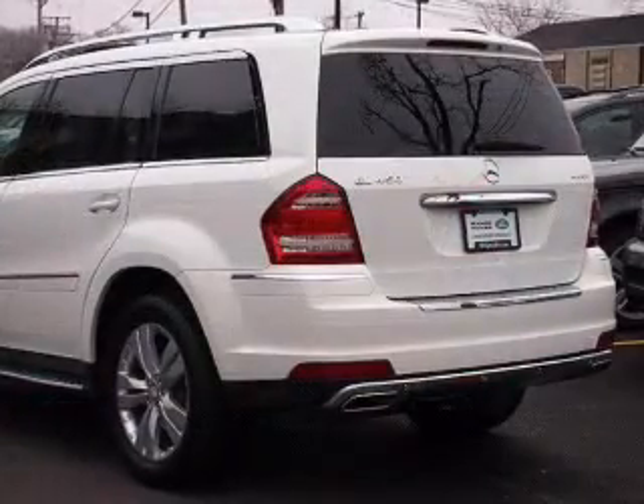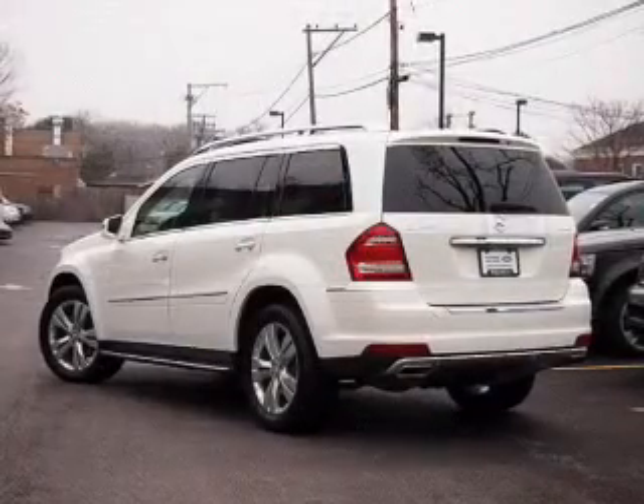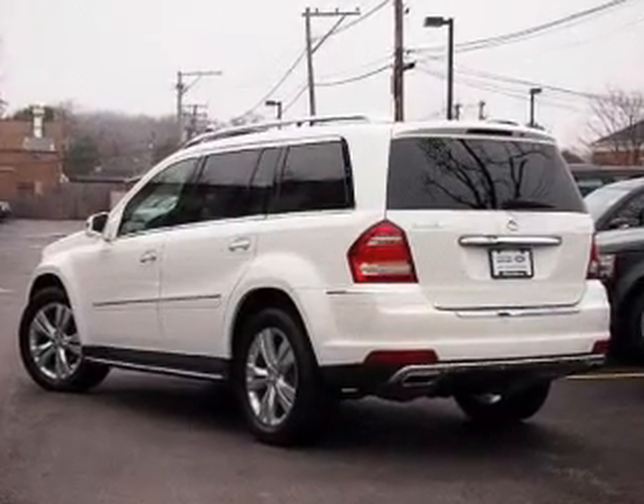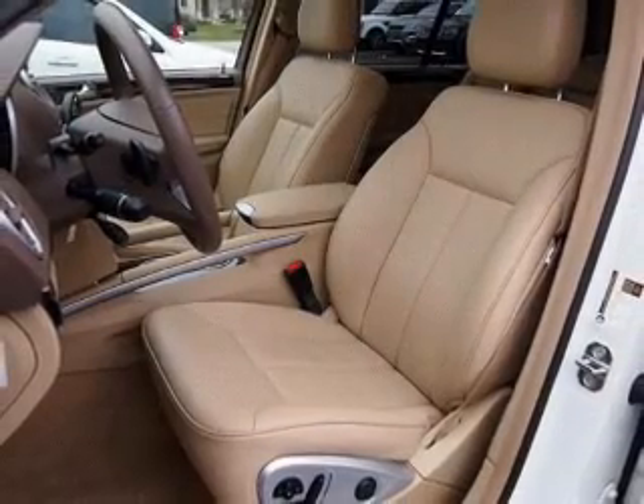Heated seats comfort you on cold winter days. He's always hot and she's always cold — solve this problem while driving with dual temperature controls. Let the outside in with a power sunroof. Pamper yourself with memory settings.